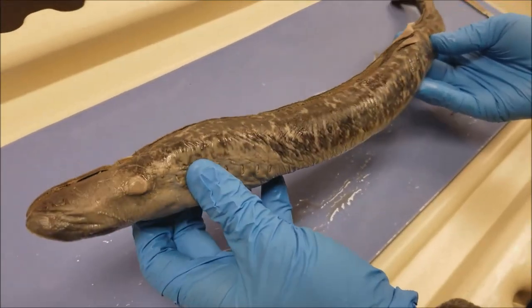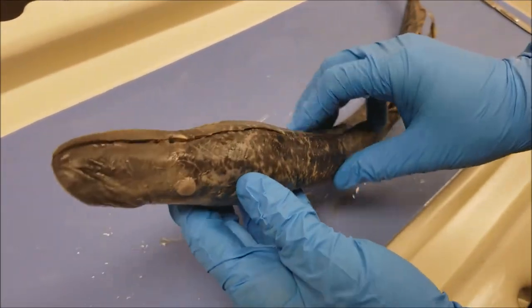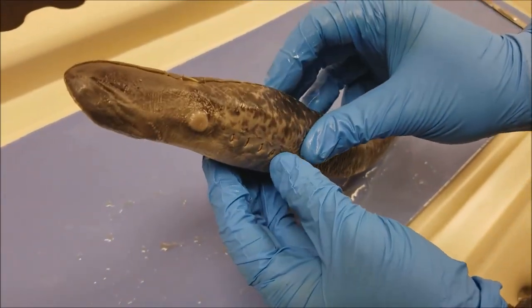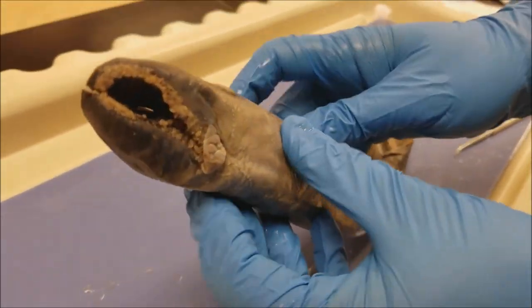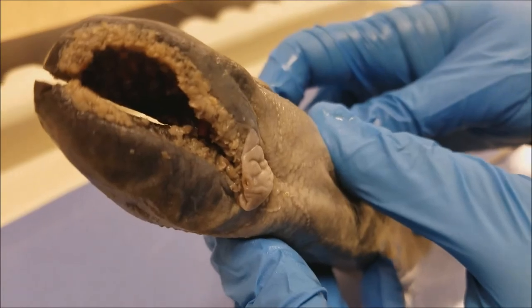This concludes the end of our video about the lamprey dissection. Stay away from them because you could be their prey. Thank you.